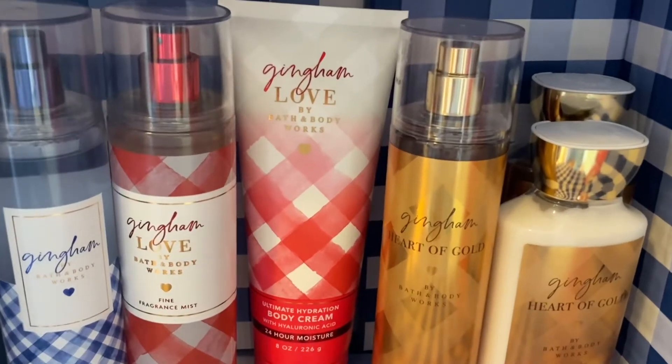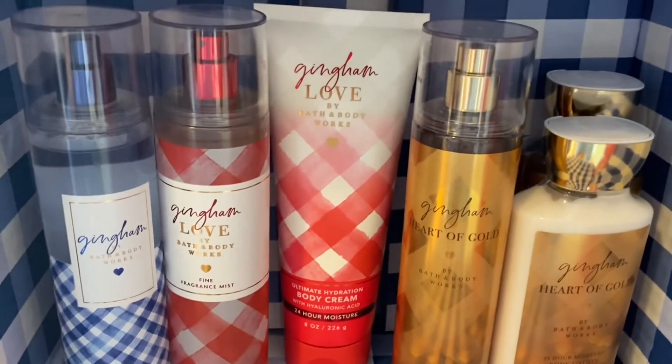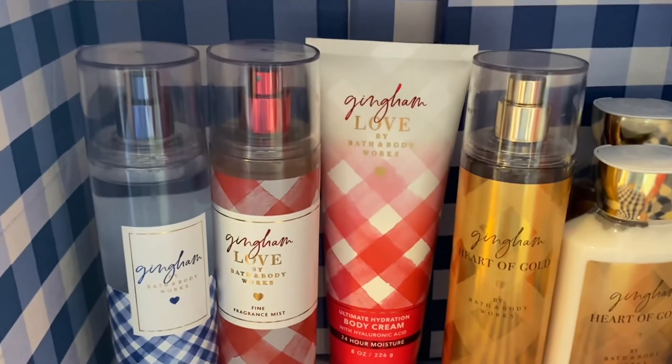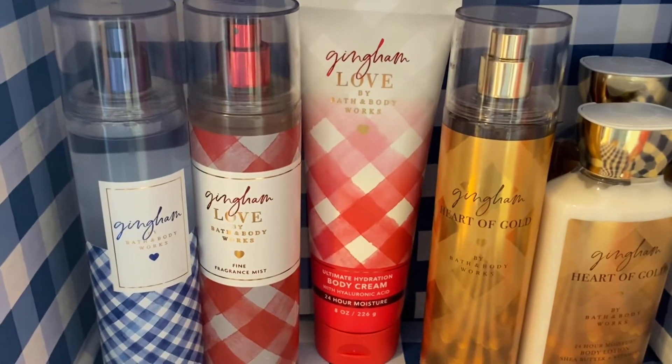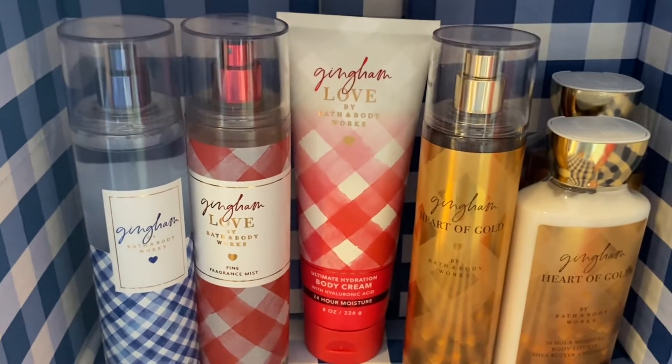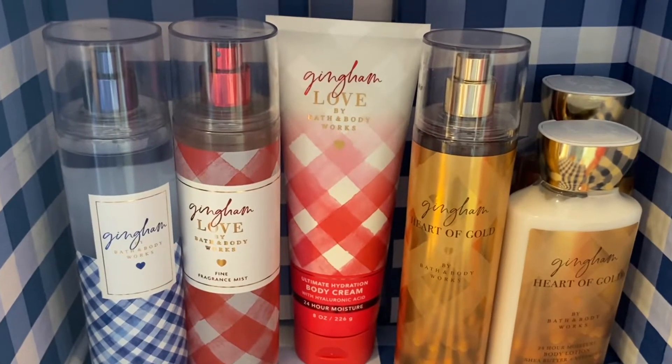Hi guys, I'm here with a little quick video for you all. I wanted to compare all of the ginghams that are out right now that I have in my collection, and I just wanted to do a little compare and ranking video of those items.